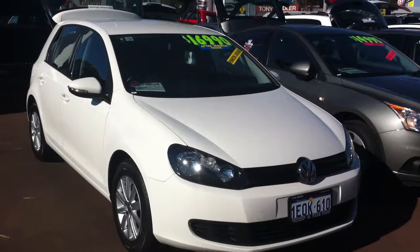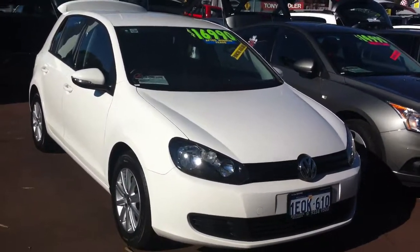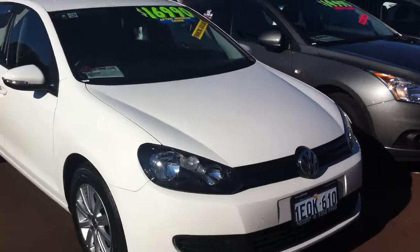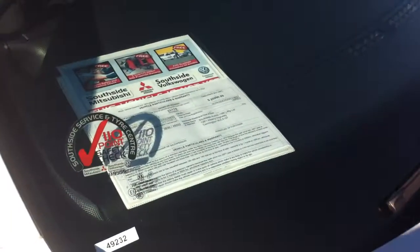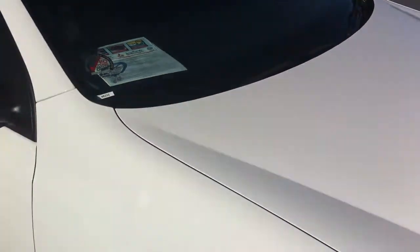Good morning everybody, my name is Jess. I am from Southside Mitsubishi and Volkswagen. I would like to share this 2012 Volkswagen Golf. This car has just done 33,000km and is in very good condition.